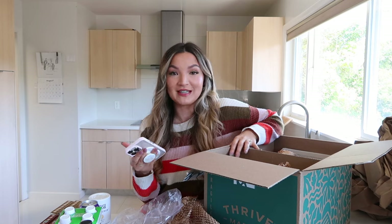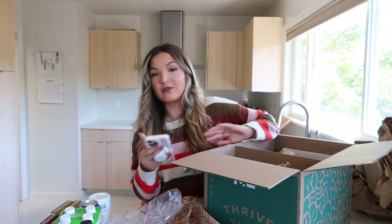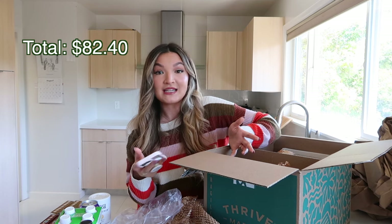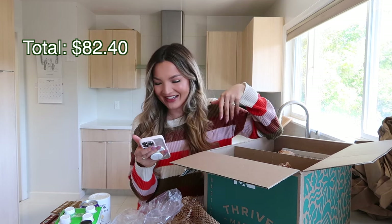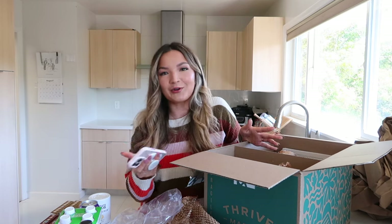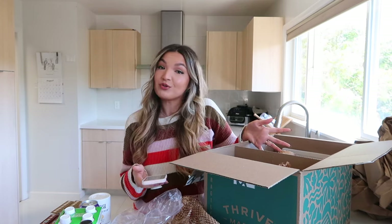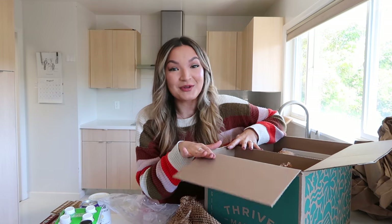That concludes everything I ordered. Before my free gift, here's the total cost: I paid $60 for the annual membership, and all these items cost $82.40. I had a 30% off coupon though there was a maximum discount cap. Thrive shared that for this first order I saved a total of $102.28. Even if those savings are based on the highest retail prices, I already made my membership fee back on just this first order.